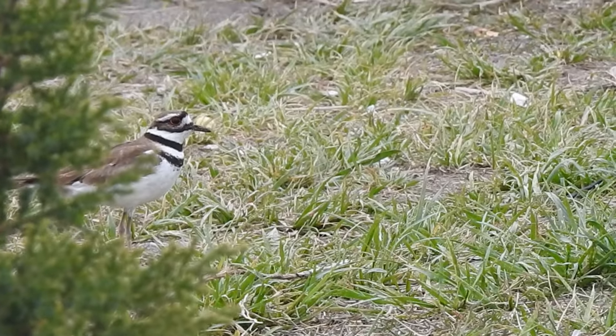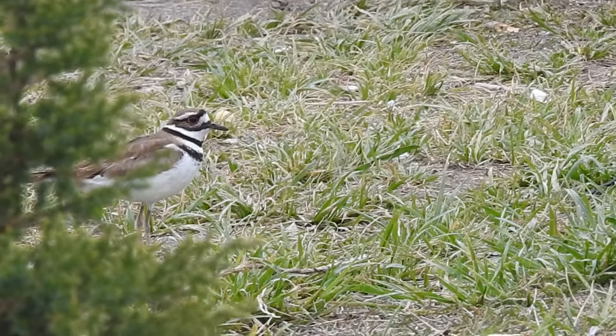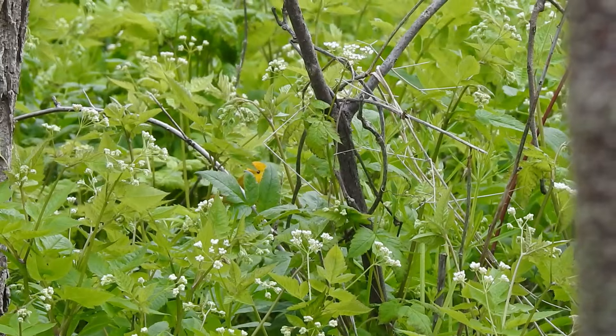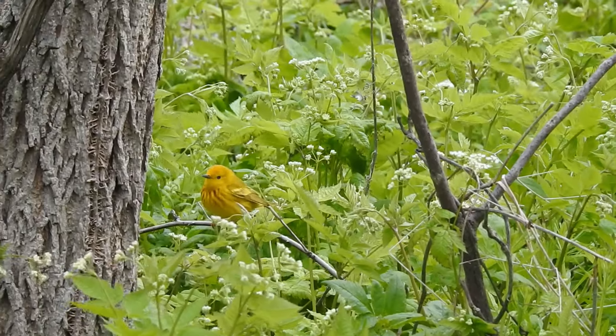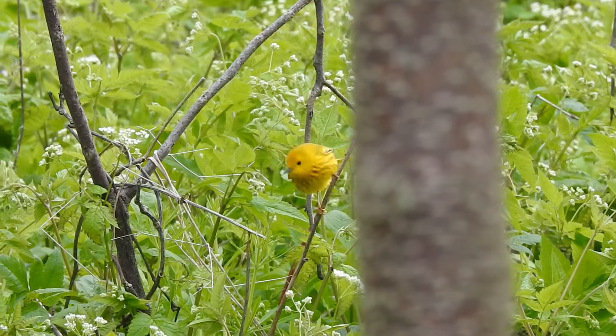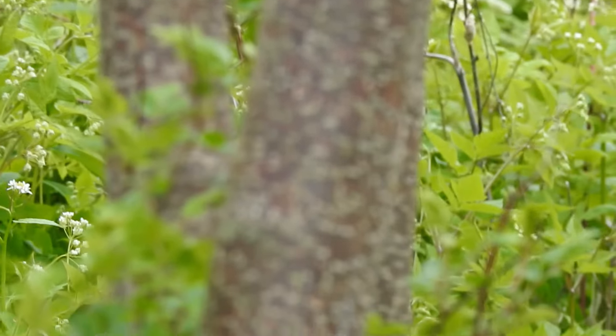It's a Killdeer — kind of basic, but cool. Another Yellow Warbler — you always see tons of them. It seems like we're seeing a lot today. Still cool though. Yellow Warbler, extremely basic. Got a lot of them today — it's the land of the Yellow Warblers.